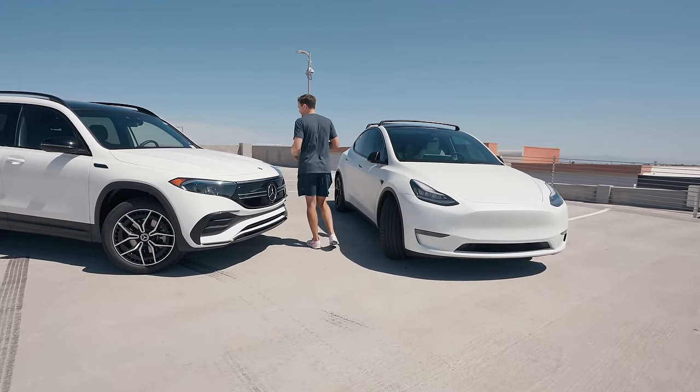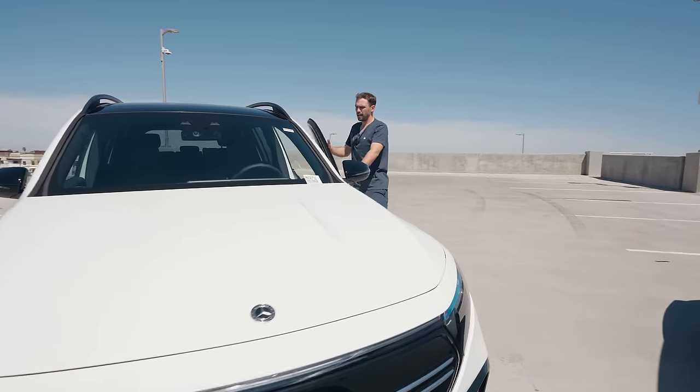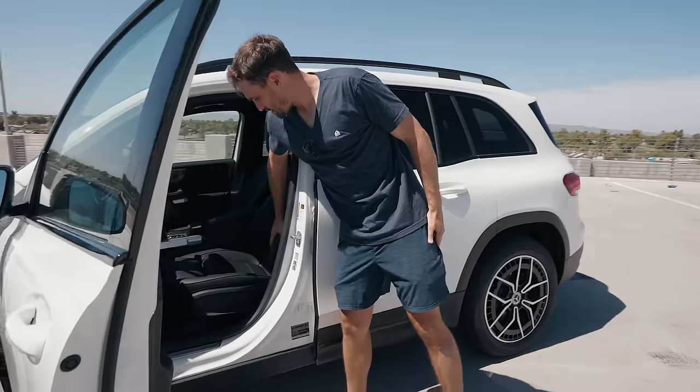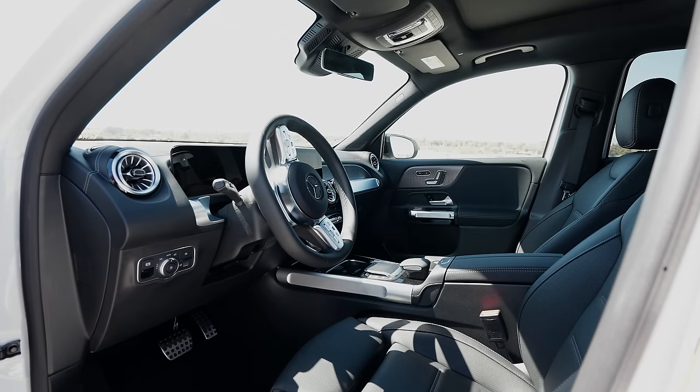The Model Y has a little bit more space on the interior, has the frunk storage, and has the sub compartment. The interior of the Mercedes — these AMG sport seats — are going to last forever. Mercedes seats are so durable.